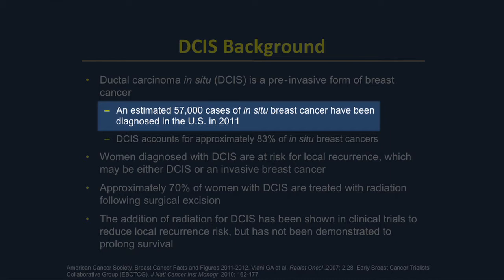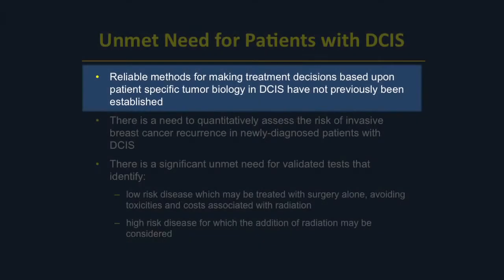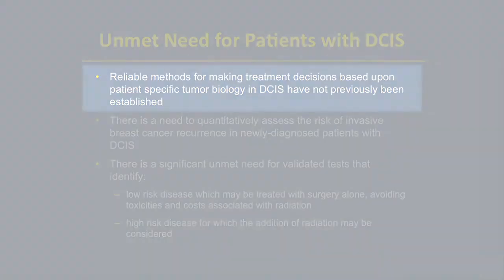We know that most patients in contemporary practice can be treated with breast conservation surgery, or so-called lumpectomy. We also know that adjuvant therapies such as radiation and tamoxifen reduce the risk of local recurrence. But we also know that many of these patients would not recur, and we over-treat many patients to benefit the few.